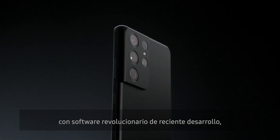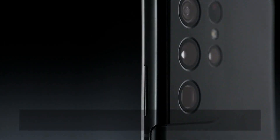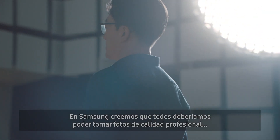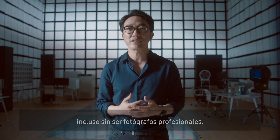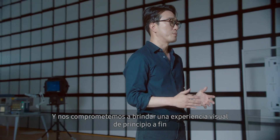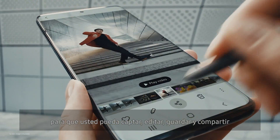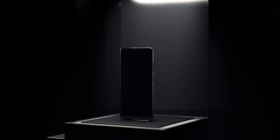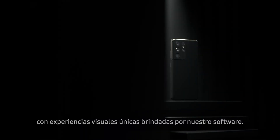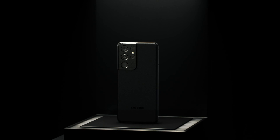Combining top-of-the-line hardware with groundbreaking, newly evolved software, the Galaxy S21 Ultra captures incredible details with just a press of the shutter. At Samsung, we believe that anyone should be able to take pro-quality photos, even if they are not professional photographers. We are committed to providing an end-to-end visual experience so you can capture, edit, store, and share your most memorable photos and videos. We continue to innovate, combining our industry-leading camera hardware with unique visual experiences delivered by our software, on this never-ending journey of camera innovation. Thanks for listening.